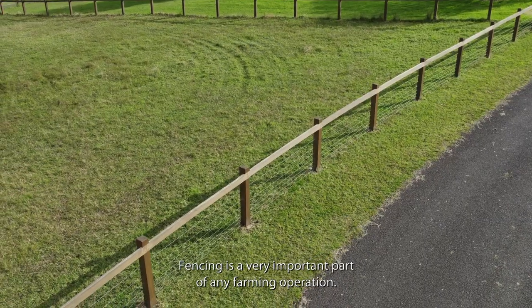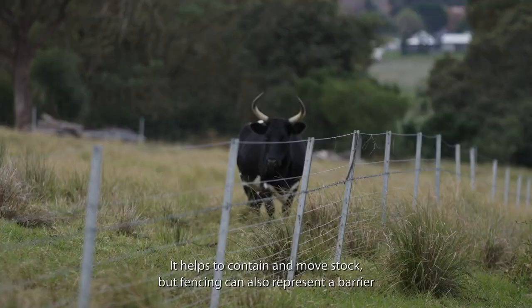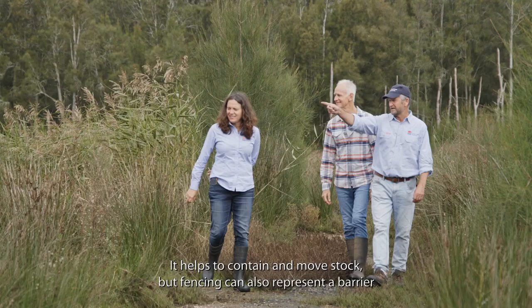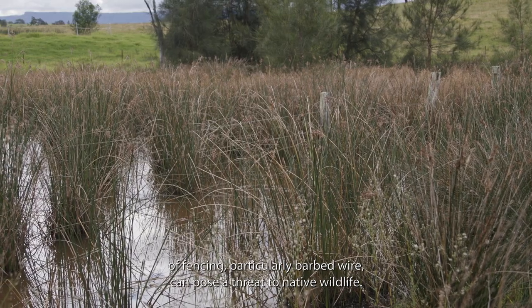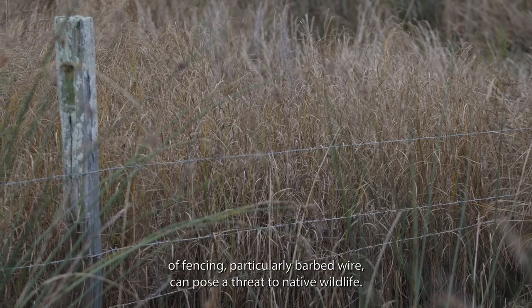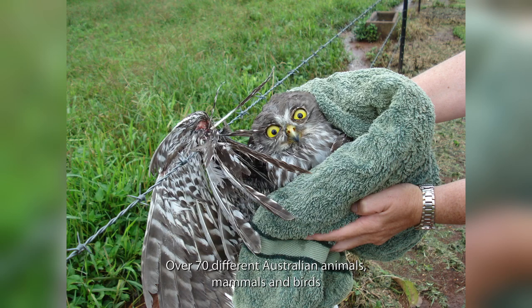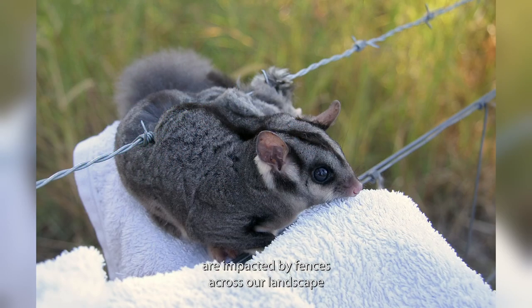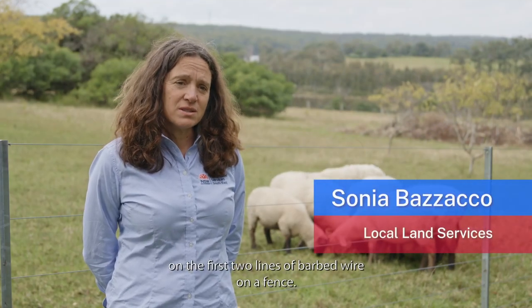Fencing is a very important part of any farming operation — it helps to contain and move stock — but fencing can also represent a barrier to the movement of wildlife across our farms. Some types of fencing, particularly barbed wire, can pose a threat to native wildlife. Over 70 different Australian animals, mammals and birds, are impacted by fences across our landscape, and most of these accidents actually happen on the first two lines of barbed wire on a fence.